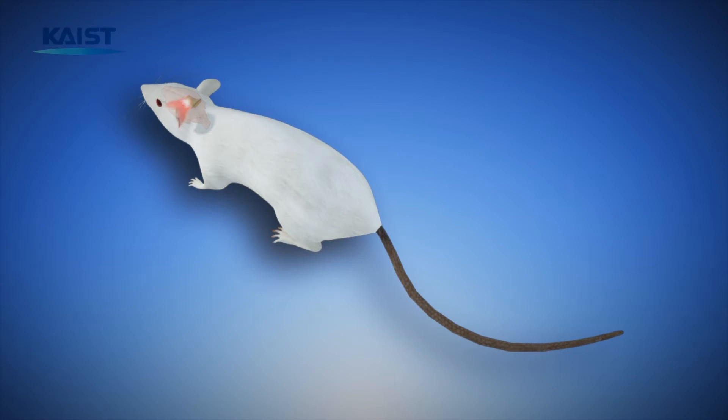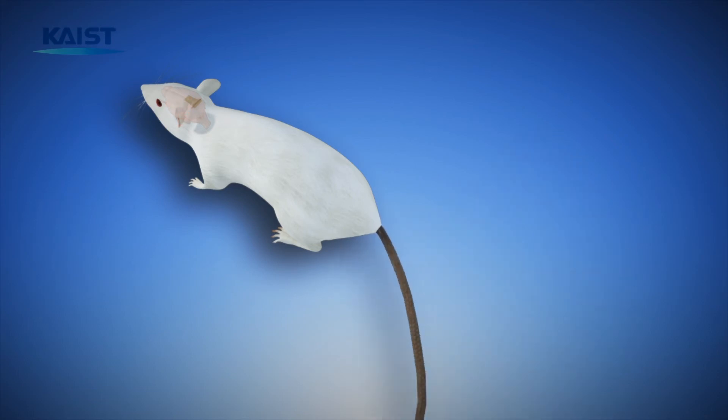This optogenetic LED stimulator may facilitate the exploration of unknown brain functions and provide a therapeutic tool for neurological behavior disorders.